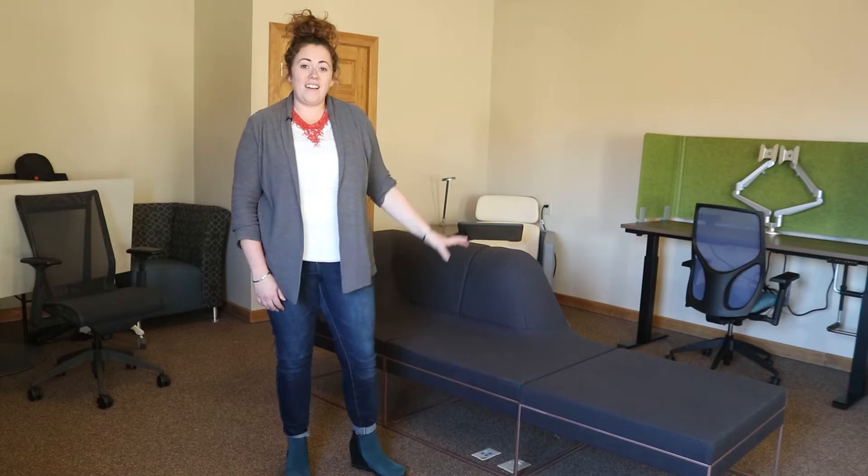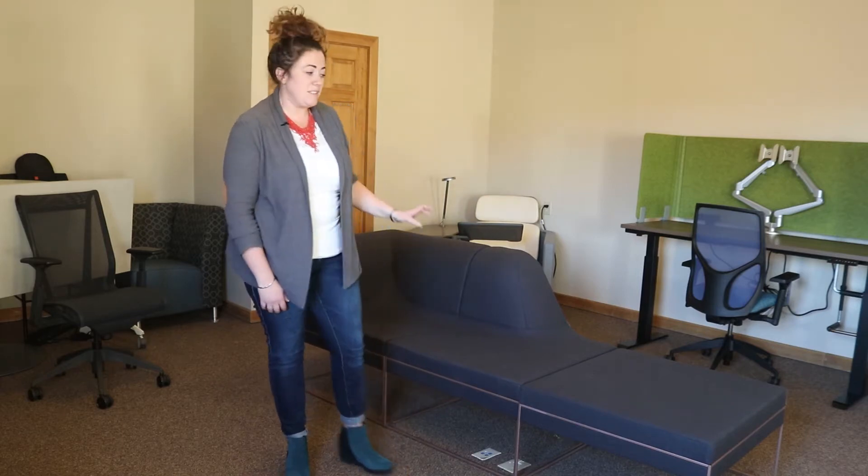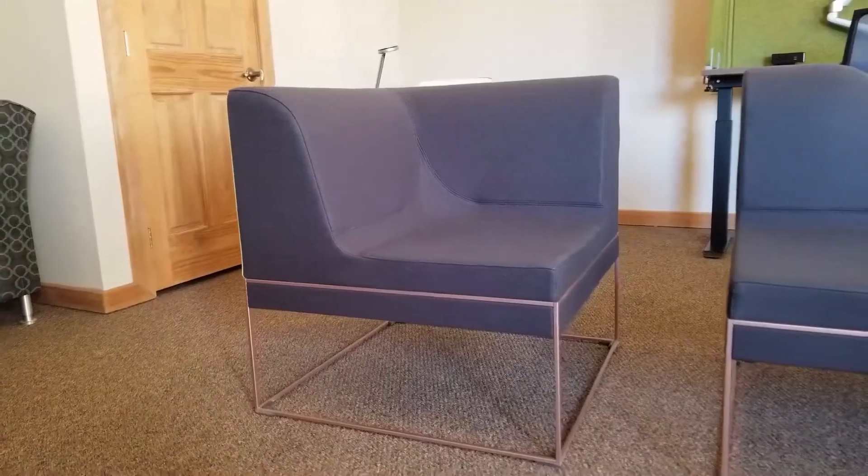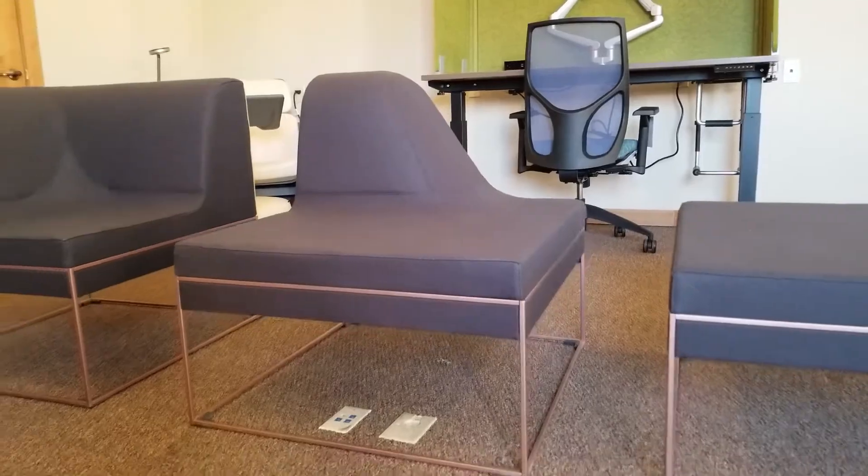The Umami can come in a lot of different configurations because each piece can be a little bit different. Here we have a corner piece, here we have a drop down, and then we just have a flat bench.